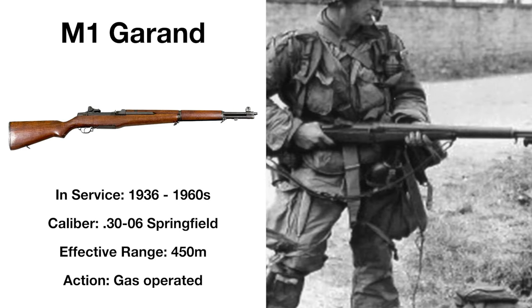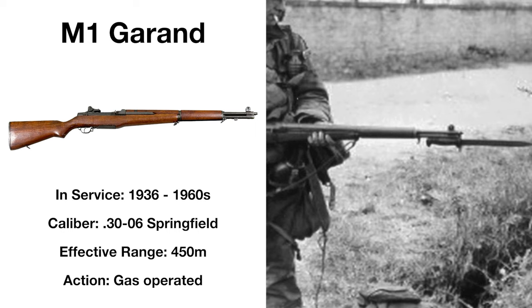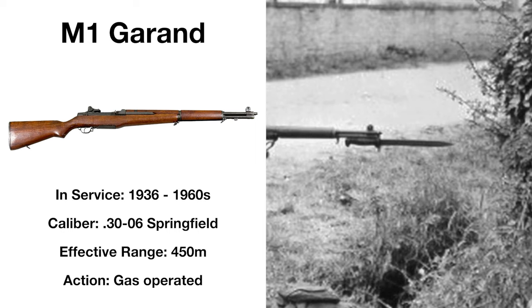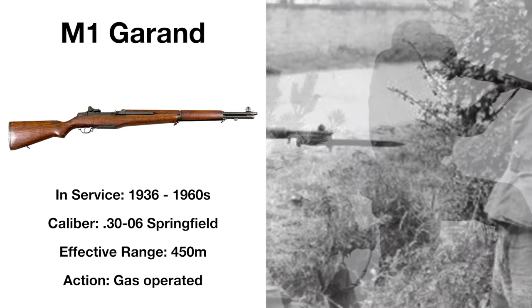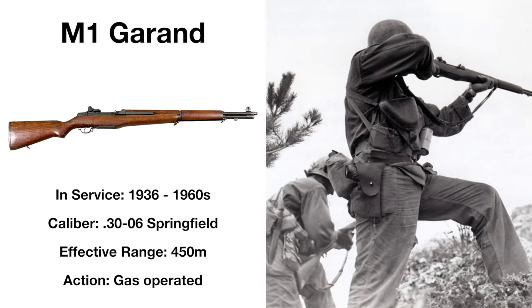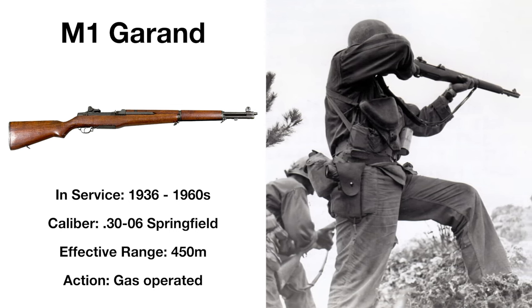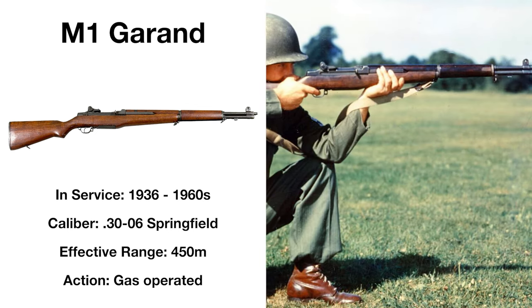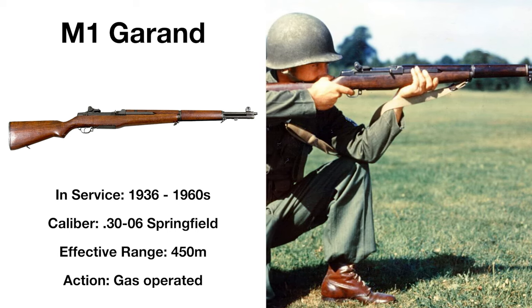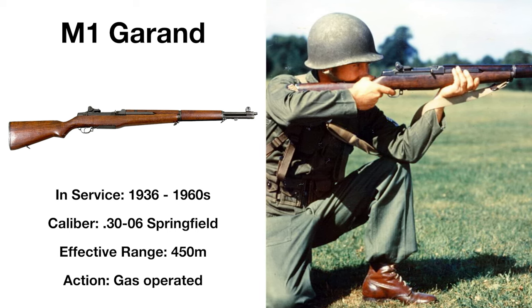Dubbed the greatest battle implement ever devised, the M1 Garand was the United States rifle of choice from 1936 until 1957, the semi-automatic classic being the weapon most commonly fielded by American riflemen during the Second World War. Chambered in .30-06 Springfield, the M1 was effective at up to 450 meters, firing out of 8-round en-bloc clips, ejecting the spent clip with a distinctive ping when empty. The fielding of a semi-automatic against primarily bolt-action weapons gave the US a huge fire superiority advantage, making it one of the most iconic weapons of the era.